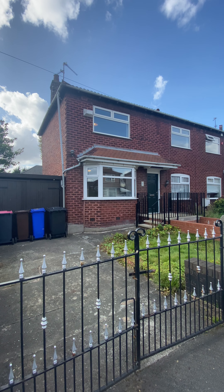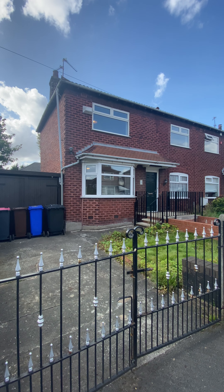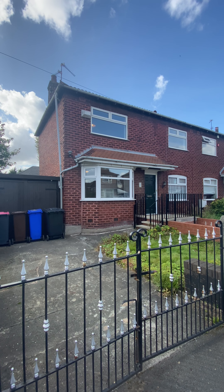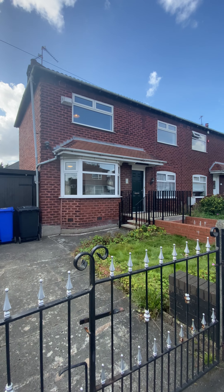Today we're going to take a look around this spacious double-fronted three-bedroom semi-detached property located here on Jusselin Road in a popular part of Salford. Let's head on inside and take a good look around.